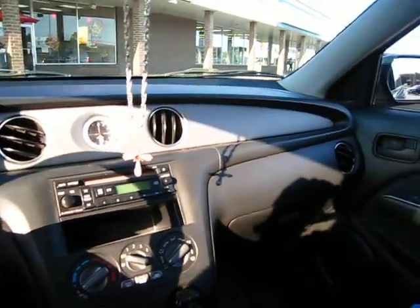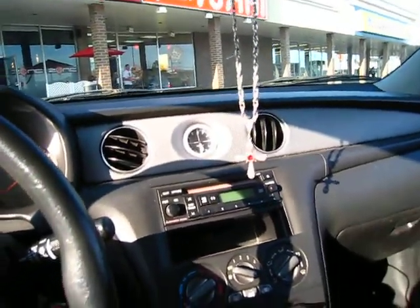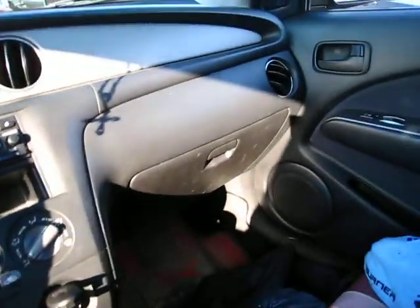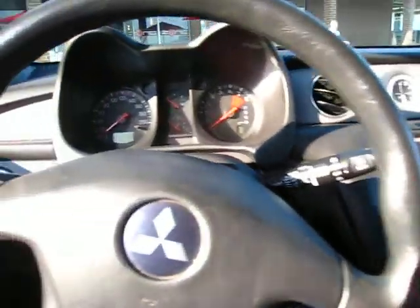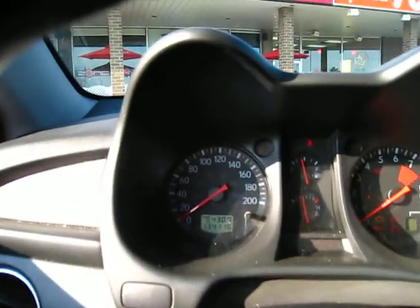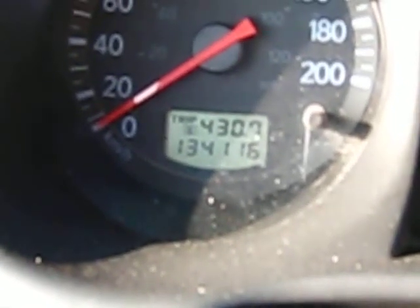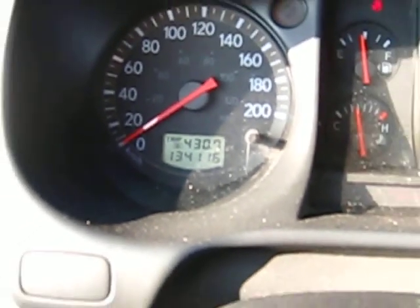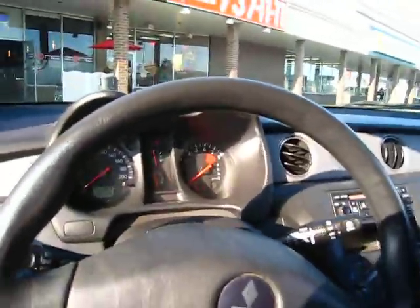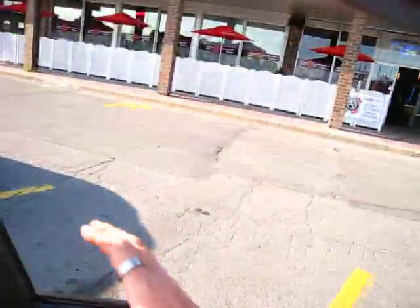Traded in the other car — actually it was in an accident or whatever. Looked around and was really picky on what I wanted. But when I saw this, the price was right. And yes, that is the original mileage: 134,000. A 2006 Mitsubishi Outlander for $1,100. I repeat, a 2006 Mitsubishi Outlander for $1,100.